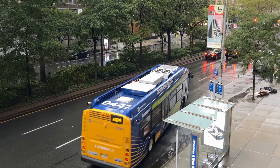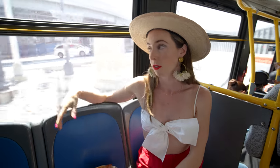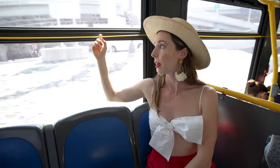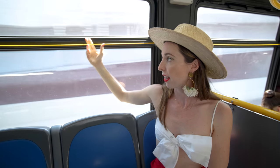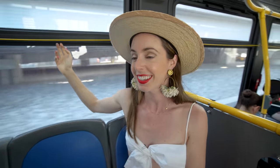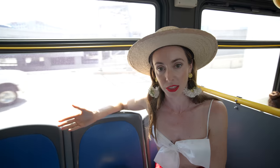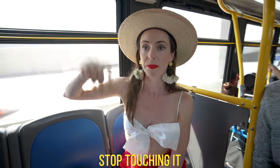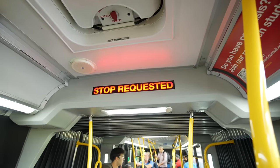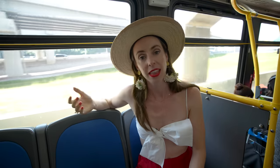The M60 bus is here. I'm getting my contactless payment out and just tapping to board. Now we're on the bus heading to Astoria Boulevard. When riding a public bus in New York, you request a stop using the yellow cord/string along the side. It doesn't mean the bus stops anywhere — it has to be at one of the stops on the route. Pull it and a sign will go up saying 'stop requested,' then the bus will stop.